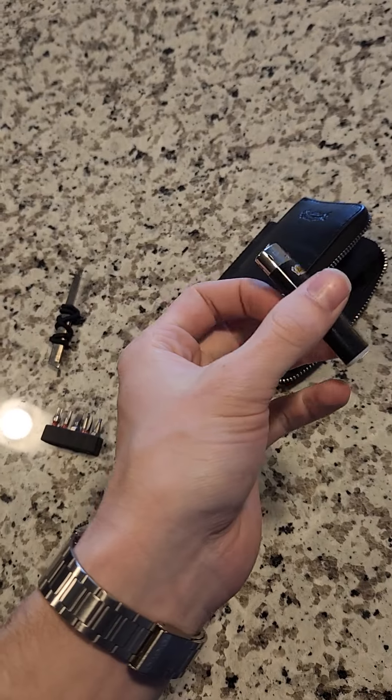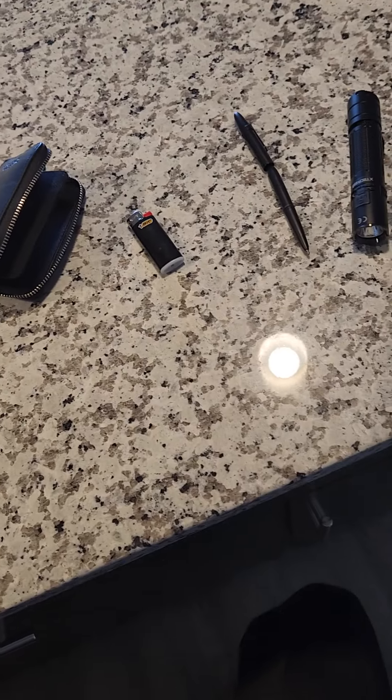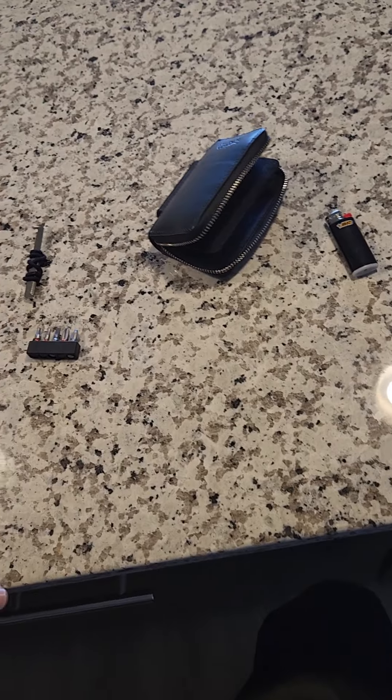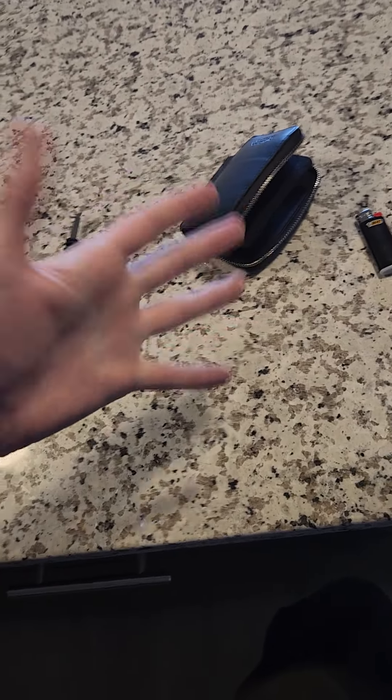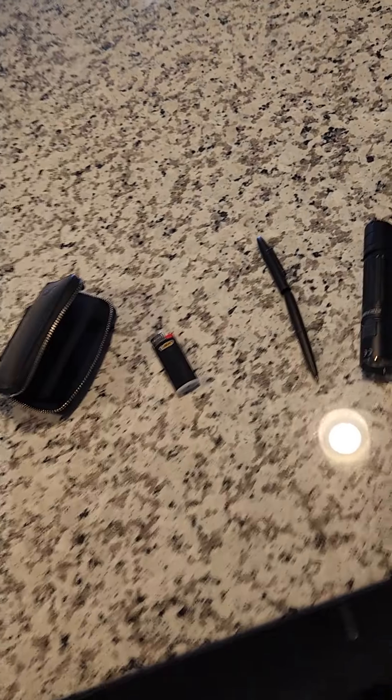That's my little setup. It's been making me feel like a modern-day MacGyver, so I figured if I love it this much, maybe somebody else might find some enjoyment in it too. Hope you guys enjoyed, and I'll see you on the next one — peace.